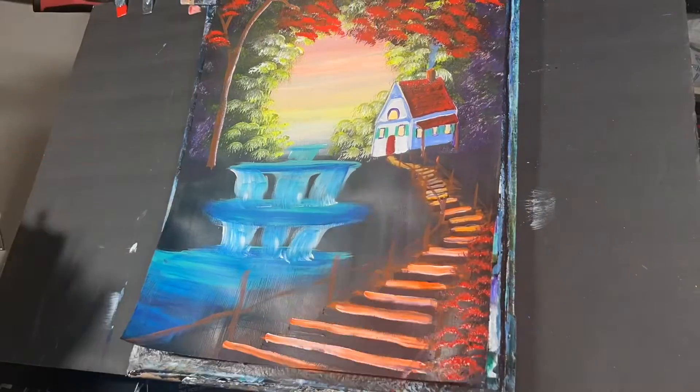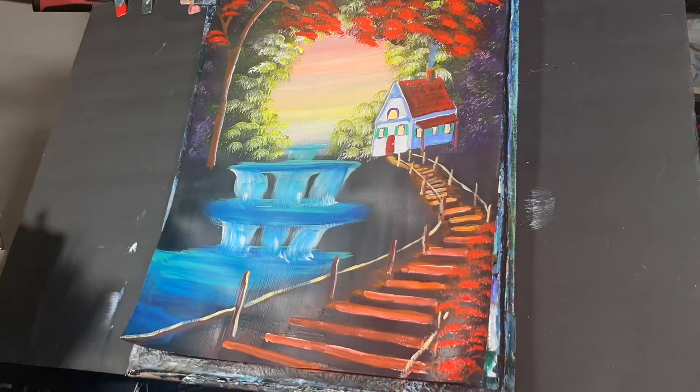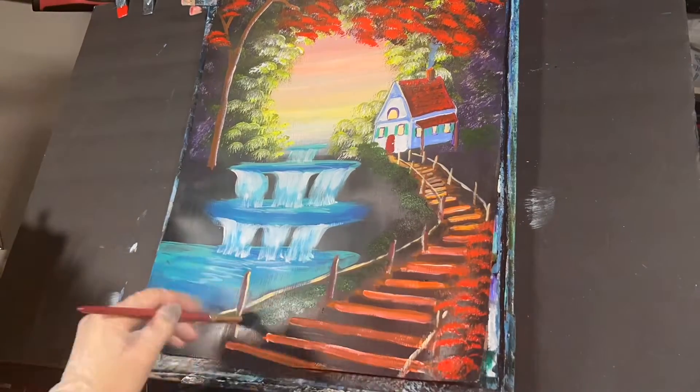I then used some dioxazine purple and some orange to create the tree, followed by some crimson red, some scarlet red, and then some luminescent red to create the tree.